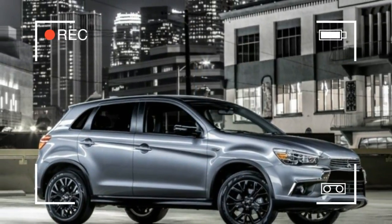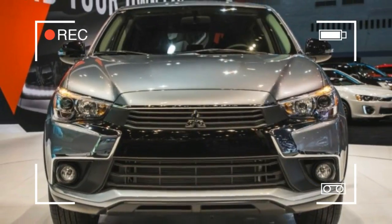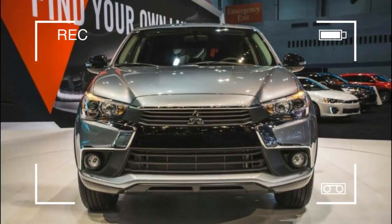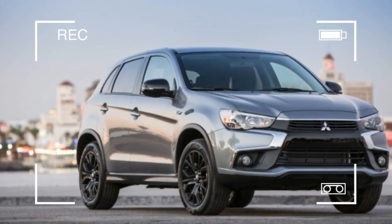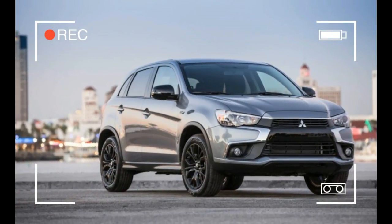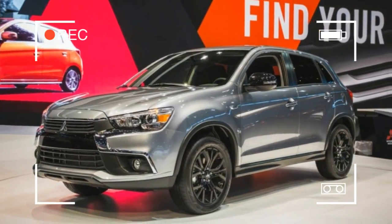But to help peak interest in the brand until that happens, Mitsubishi is adding a price-friendly limited-edition Outlander Sport, rolling it out at the Chicago Auto Show. The limited edition joins the S, SE, SEL, and GT trim levels, sitting between the S and SE in the hierarchy.